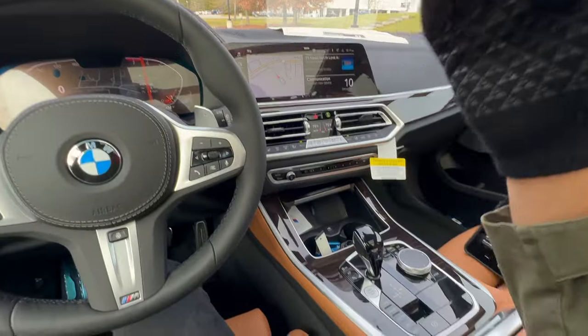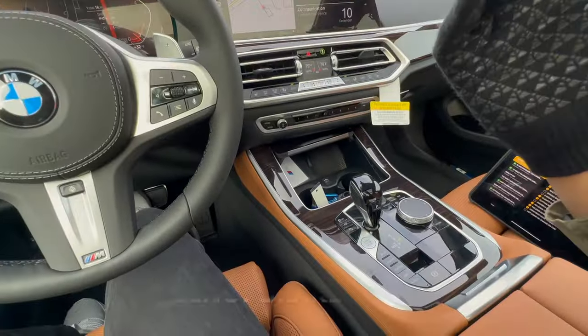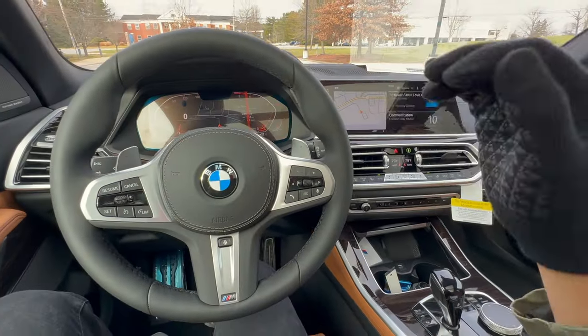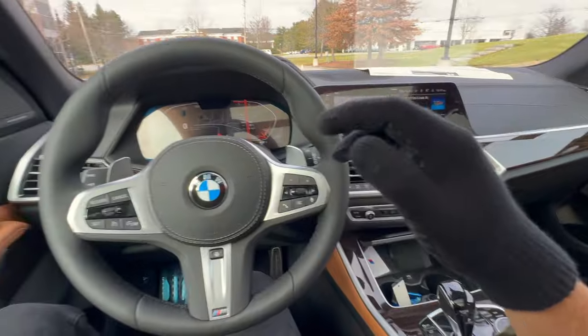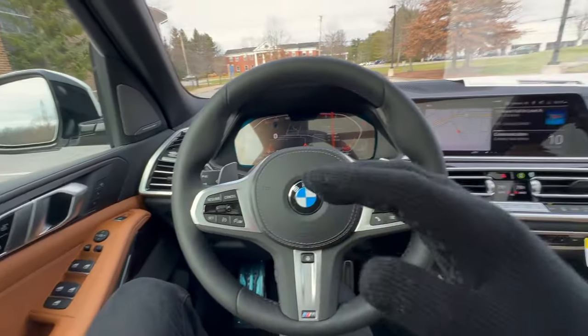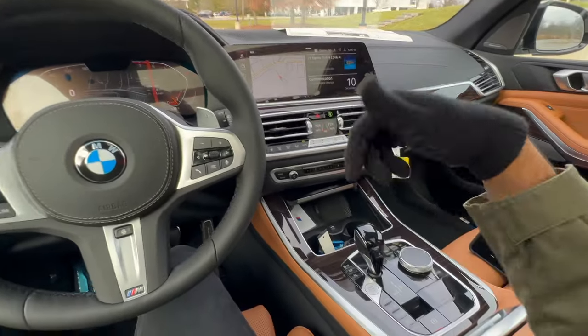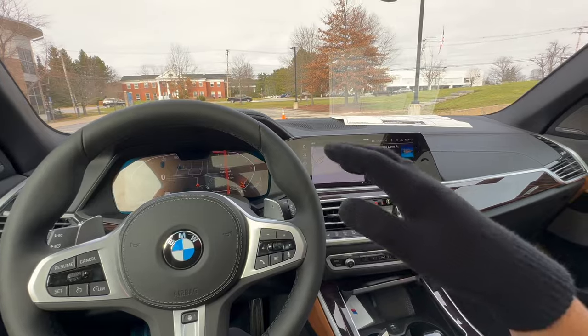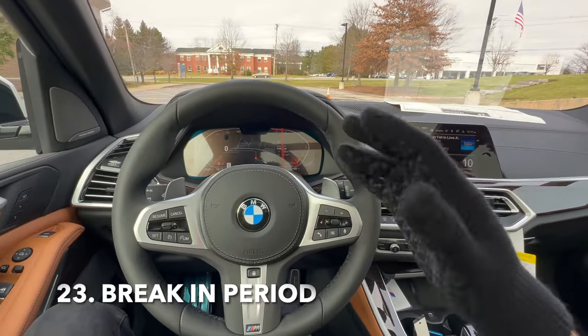This also applies to all vehicles: if you're parked on a steep hill, it still helps to put on your emergency brake. It reduces the strain on the brakes, takes pressure off the transmission, and reduces stress on the joints within the vehicle. Definitely use the emergency brake when parked on a steep hill to avoid long-term damage.